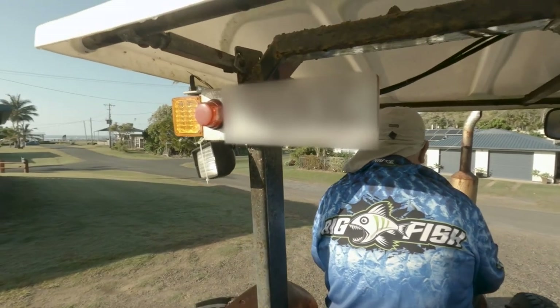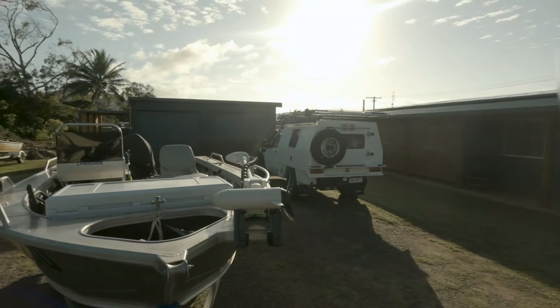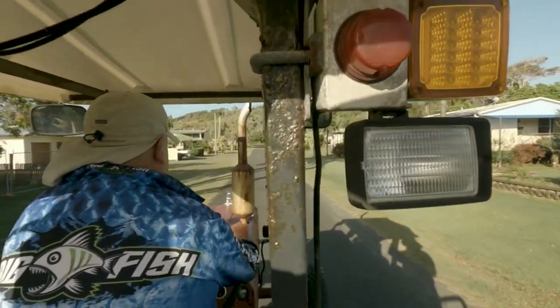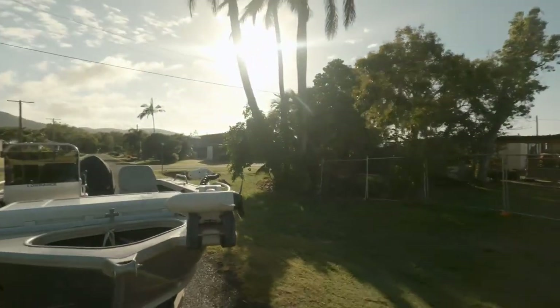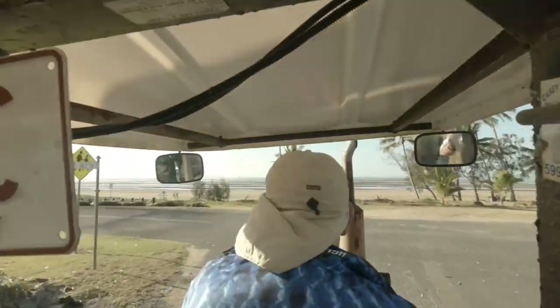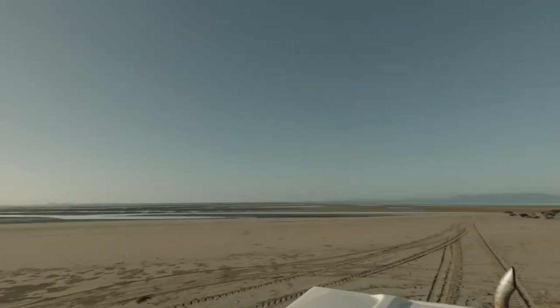The tide literally goes out so far at Conway Beach that you need a tractor to tow your boat out to the water's edge to launch it. Normally at high tide we'd be fishing for whiting and flathead off these sand shallows, but at low tide that's our chance to get the boat out.